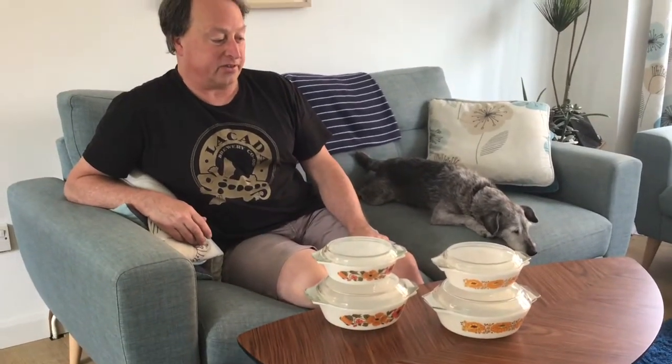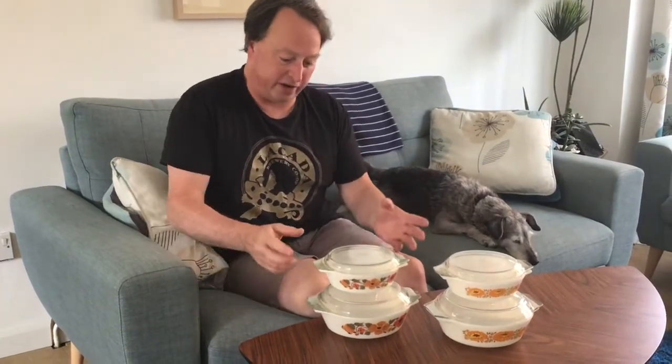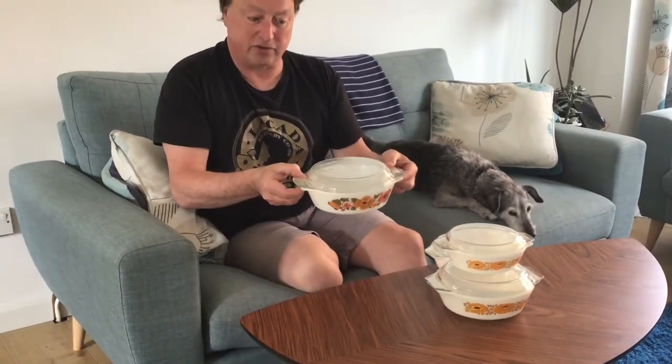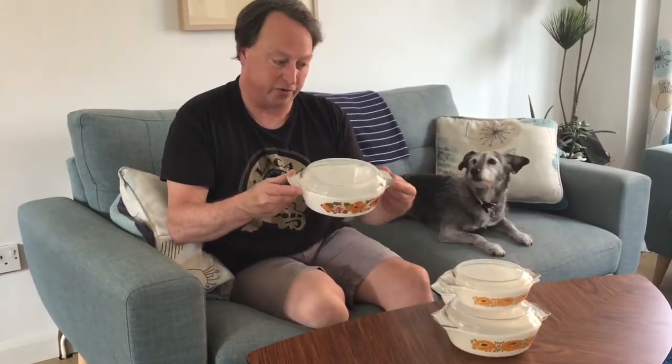Hi, Brian here from Pure Pyrex again. Mackie and I are back and we've had a little bit of luck last week or so. Actually found a good few things, and interestingly, the very last three items that I found in different places turned out to be these two pint standard size casseroles, which I call standard size because they have the squared off handles and they're round.